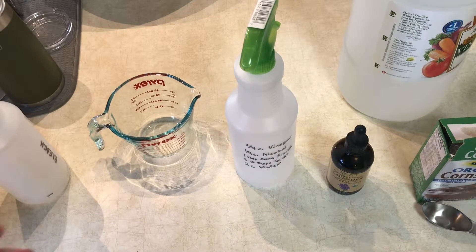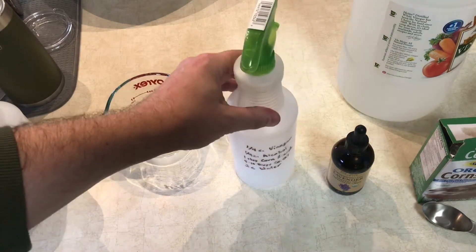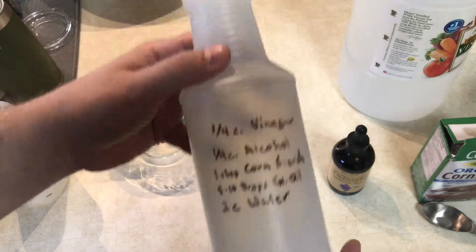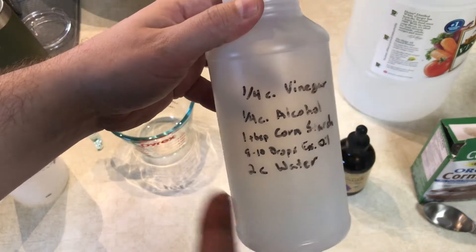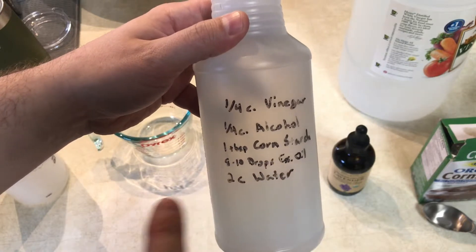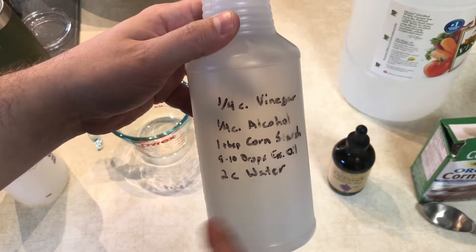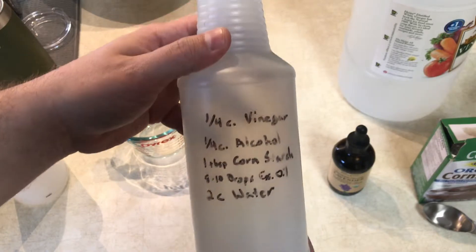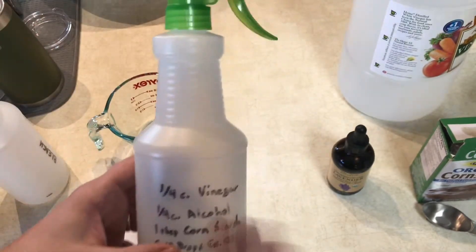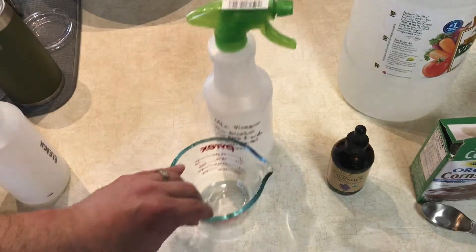The next one is a glass cleaner. It's simple — quarter cup vinegar, quarter cup of alcohol, a tablespoon of cornstarch, some drops of essential oil for scenting, and then two cups of water. The reason I use the cornstarch is to help with smearing — it helps stop that. So I'll put that together here real quick.